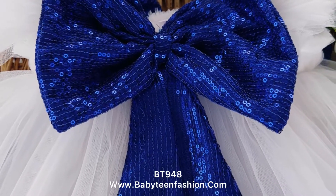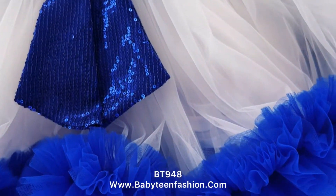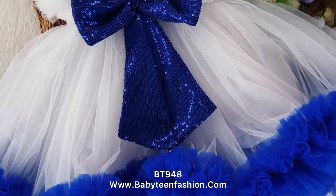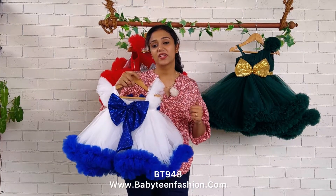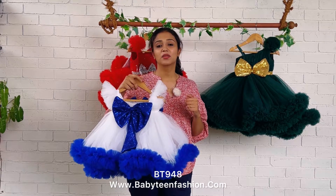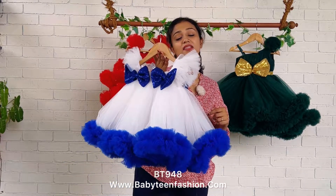Both necklines are in square shape. There is no zipper because the width is very generous, so you can easily make your baby wear this. There is no separation of the skirting in this dress, so it is very easy to put on and also very comfortable for your baby to carry.